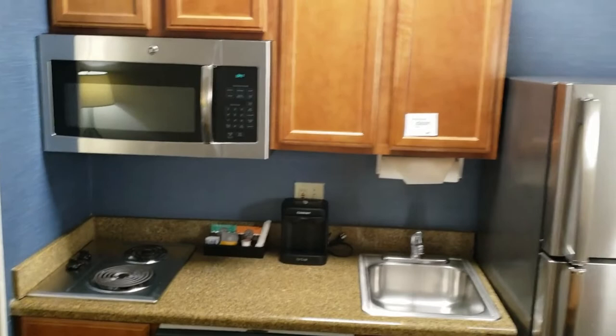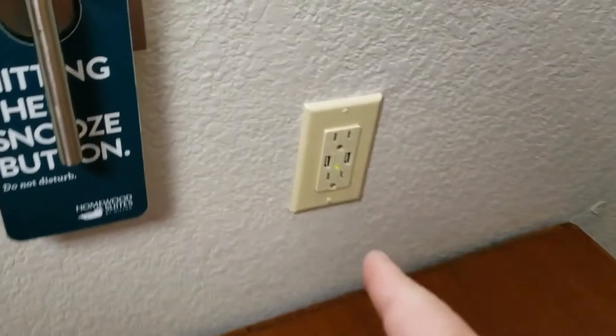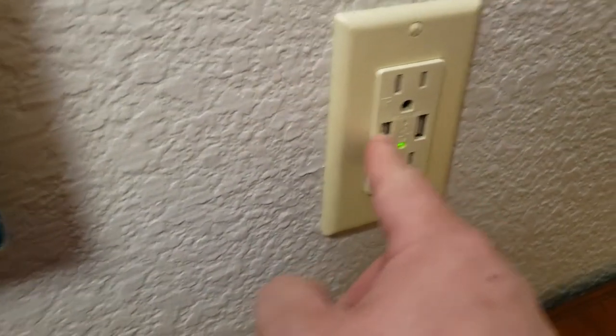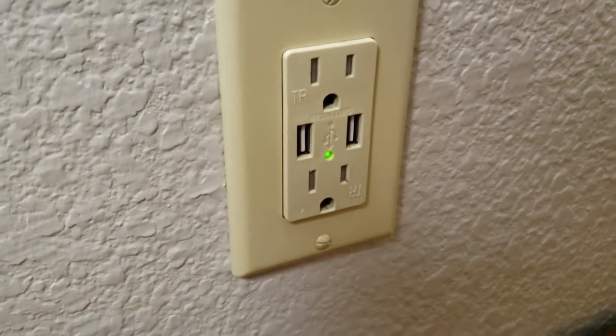Thank you for the quick tour of the Homewood Suites, New Orleans. At the kitchen table, we have an additional plug with two power outlets and two high-speed USB plugs as well.